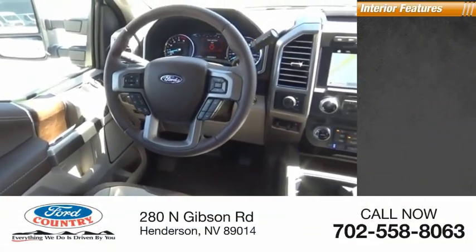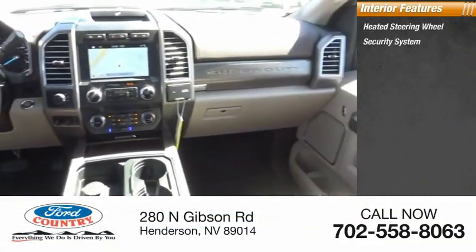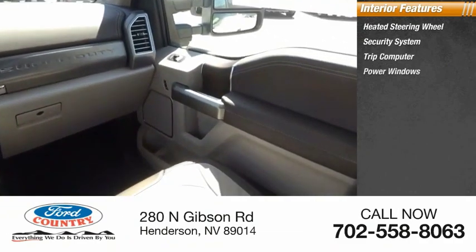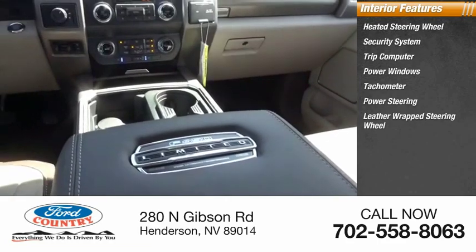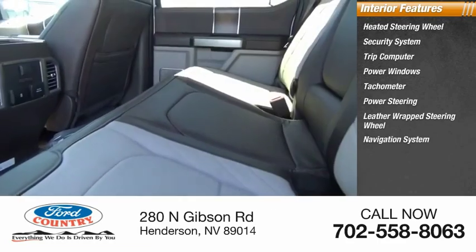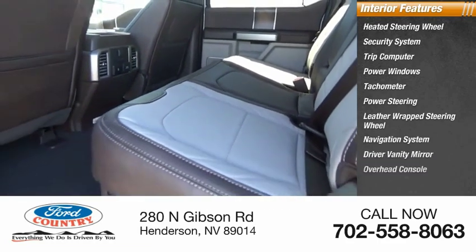Inside you'll find a heated steering wheel, security system, trip computer, power windows, tachometer, power steering, leather-wrapped steering wheel, navigation system, driver vanity mirror, and overhead console.